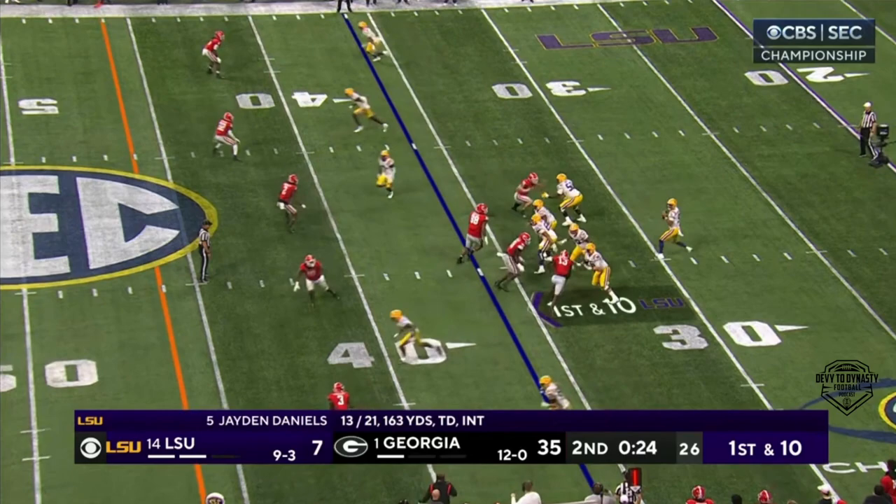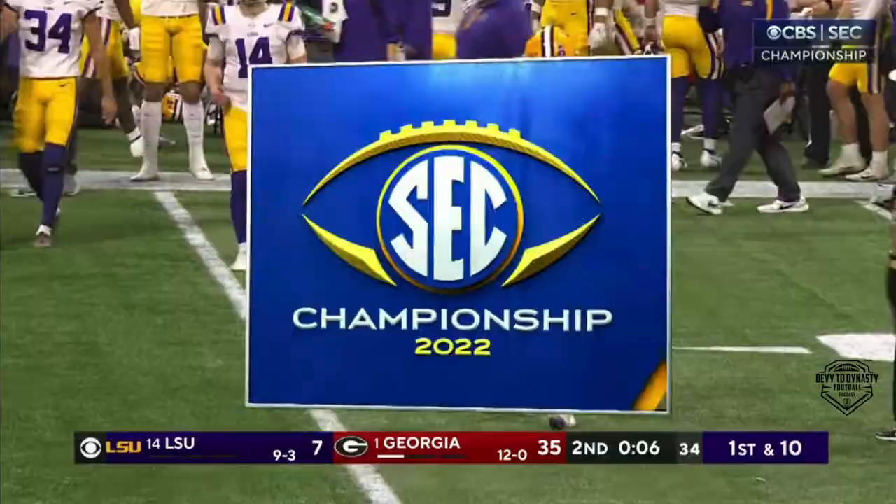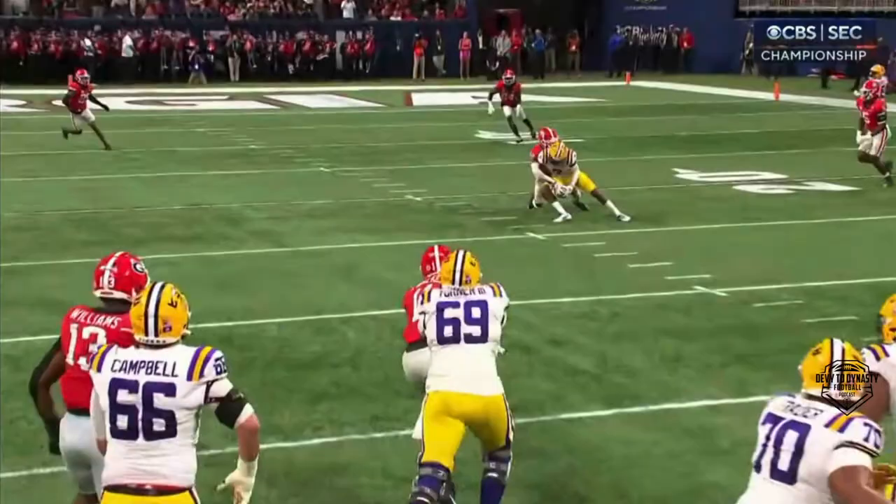Short over the middle this time. And that's Georgia three-man rush, late blitz coming. Daniels delivers again — timeout — and LSU get a field goal. That was a pride drive by LSU right there.